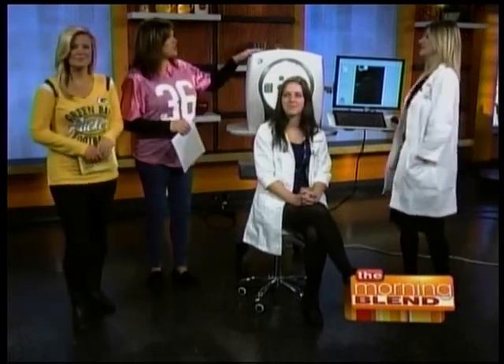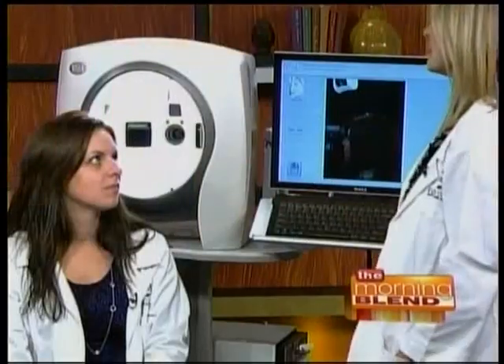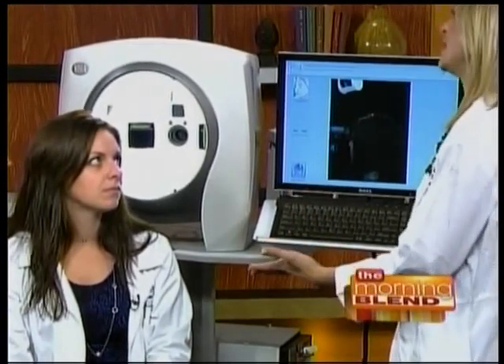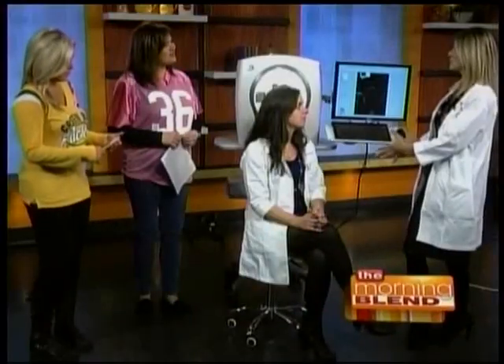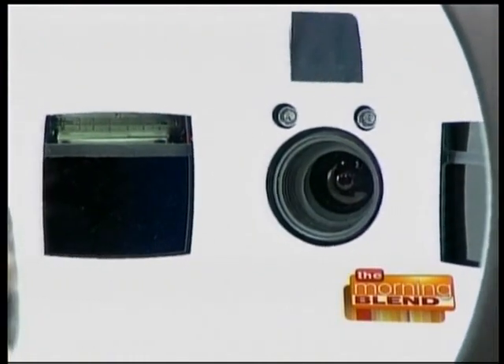It's called the Vizia Complexion Analysis, and we're actually going to do it right here as a live demonstration in our studio. This machine takes pictures and analyzes for all sorts of UV damage, pigment, redness, texture, and pore size. It compares your results with women in your age group, and it also gives you an approximation of what your skin would look like about five years younger and five years older.